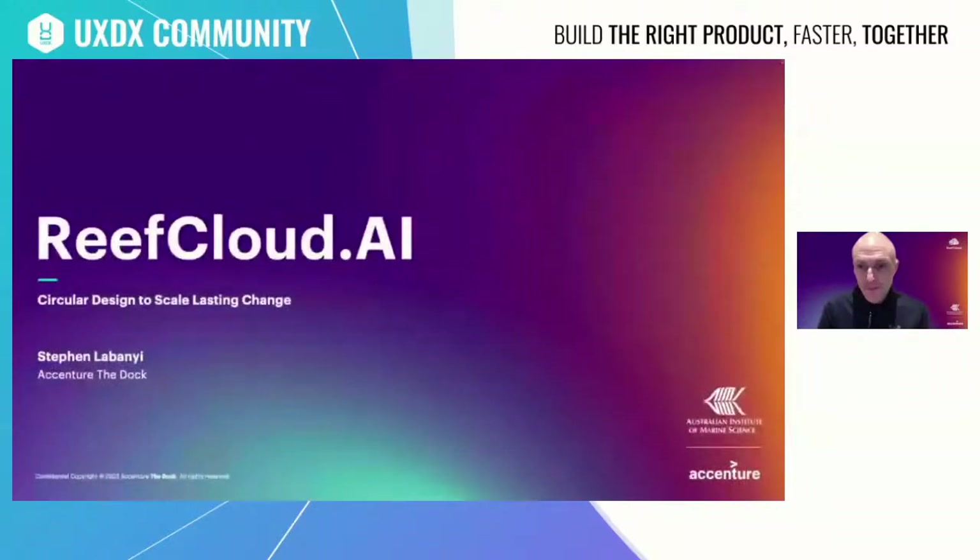Imagine if we could bring the best of emerging technology and human-centered design to drive collective action that can help protect the future of one of our planet's greatest natural resources. I'm director at the Dock, Accenture's Global Center of Innovation based in Dublin, and today I'm going to speak about Reef Cloud — a collaborative intelligent platform to improve coral reef monitoring and preservation efforts on a global scale. There are three key things: the outcomes from this purpose-driven project, the circular design process that we used, and how we amplified the work to create impact.